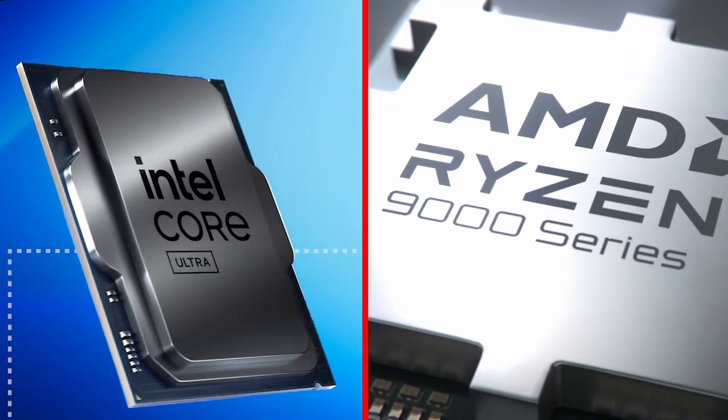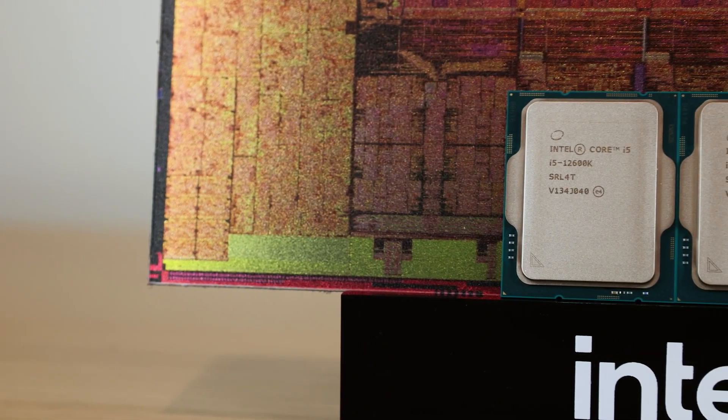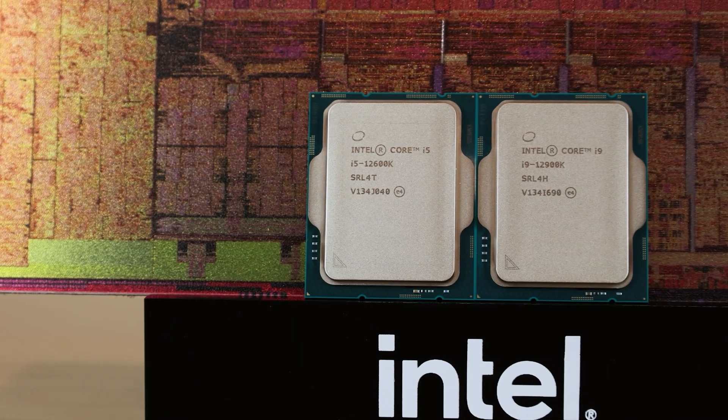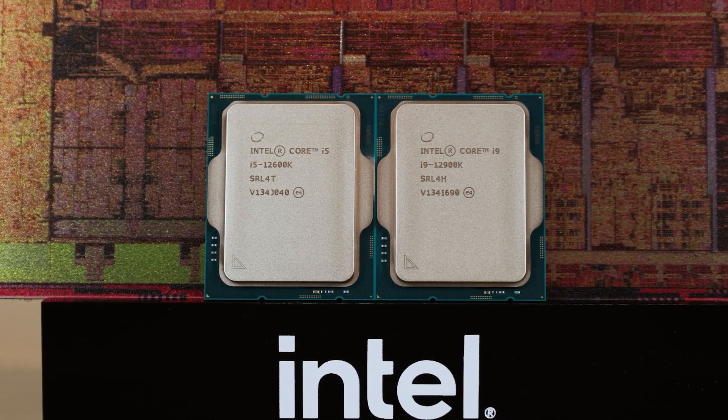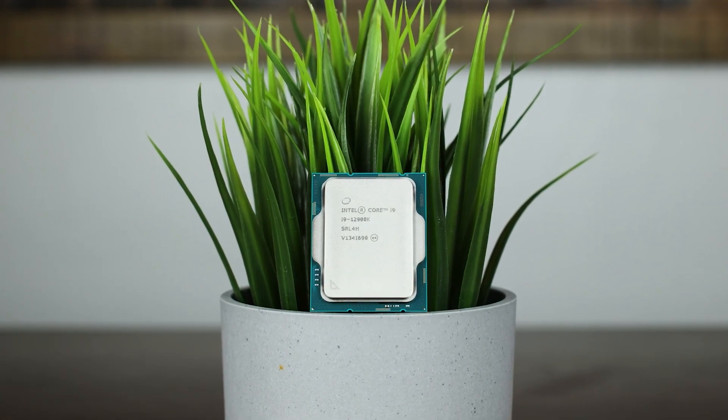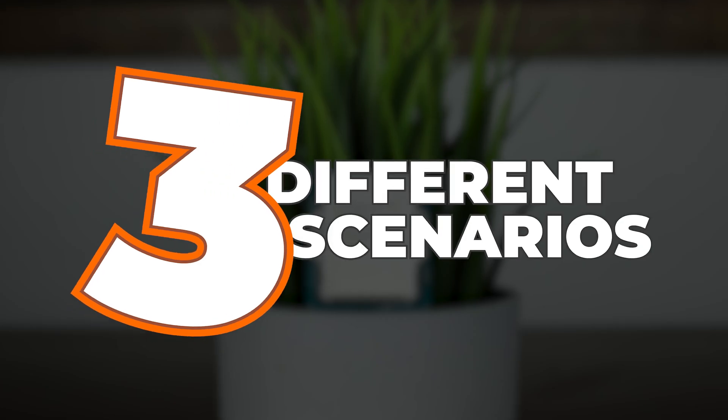Intel recently released their new processors, and with prices ranging all the way from $250 to roughly $600, how much should you really be spending on a CPU for gaming and work? Well, that depends on how much of either activity you'll be doing, so let's break it down into three different scenarios.